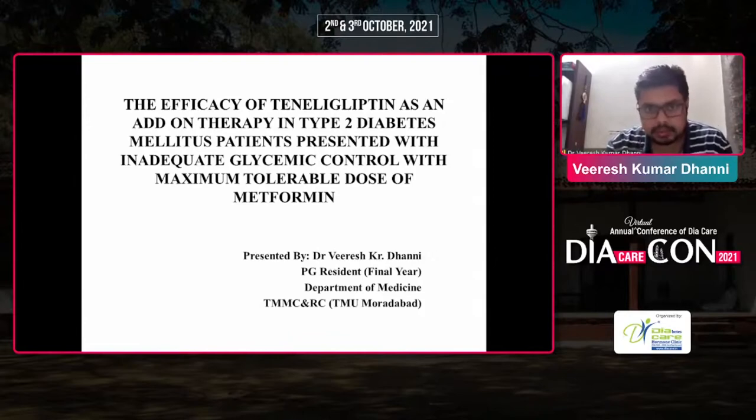For today's discussion, the efficacy of teneligliptin as an add-on therapy in type 2 diabetes mellitus patients presenting with inadequate glycemic control with maximum tolerable dose of metformin. I am Dr. Veshkamal, a final year resident in the Department of Medicine at Prithanka Mahavir Medical College and Health Center, Muradabad, UP.